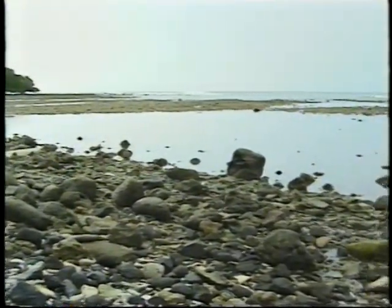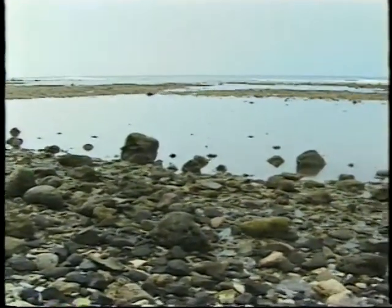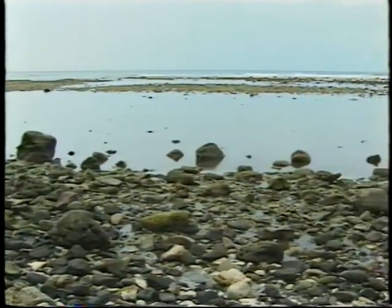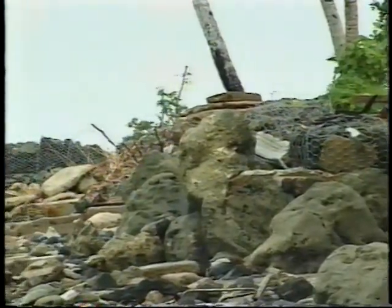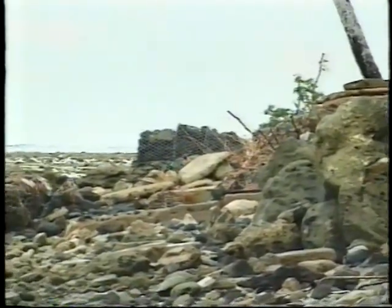When mangroves are lost, the shoreline is eroded by storms and tides. Sometimes expensive seawalls must be built. If not built properly, seawalls may cause nearby shores to erode or they may wash away themselves.